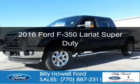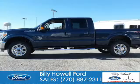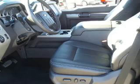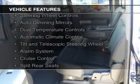This is a new 2016 Ford F-350. It's powered by 4-wheel drive, a 6.7 liter 8-cylinder engine, and a 6-speed automatic transmission. The features include Sirius XM satellite radio.